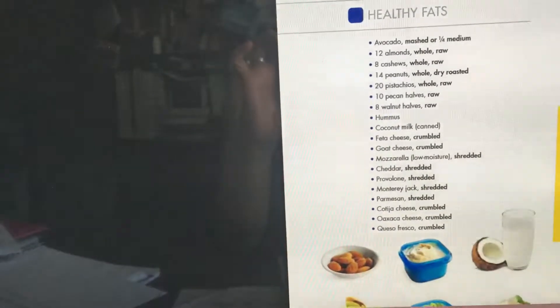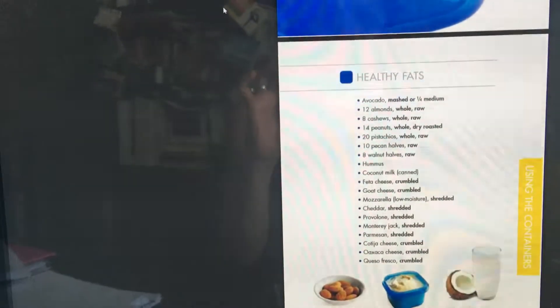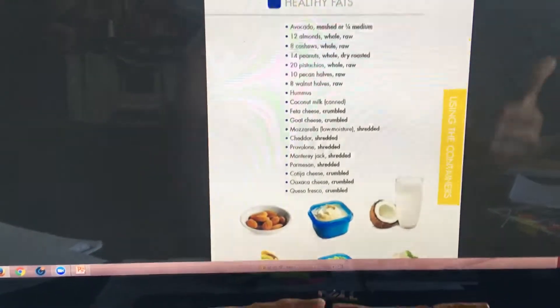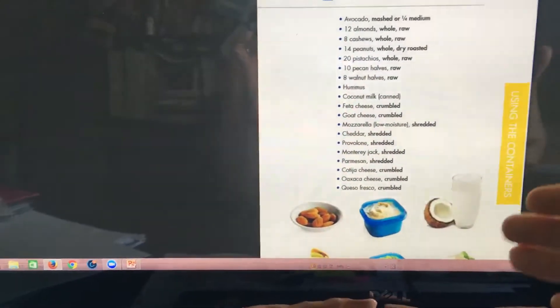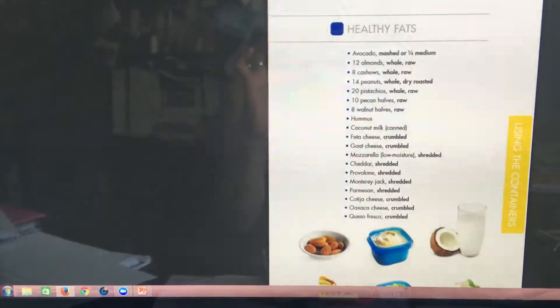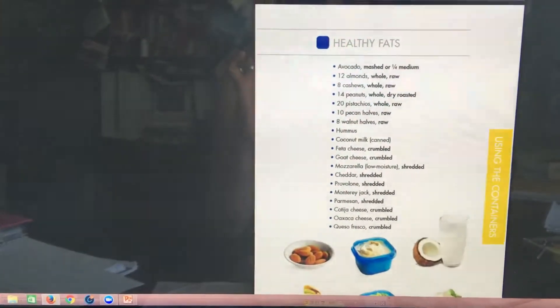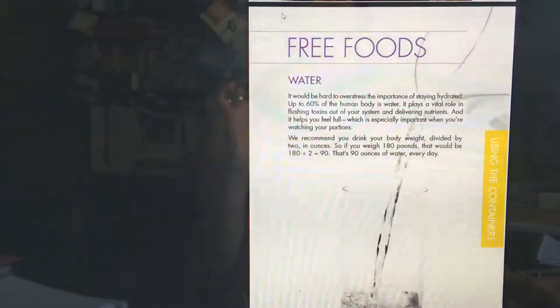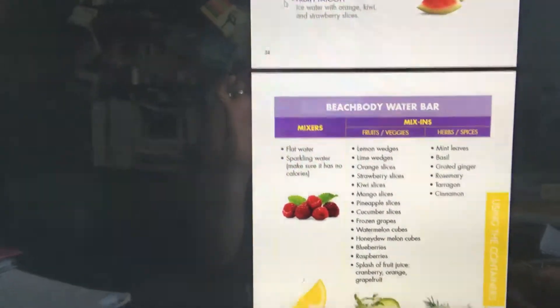Same thing with healthy fats — cheese is on the list, but if you have issues with dairy, do not have it. Yes, it's allowed, but if your body cannot digest it, don't force it. You have to fuel your body according to your health goals. And remember, this isn't a quick fix or a race — this is a lifestyle. When you reach a certain goal weight, you're able to add in substitutions and do different things with your meal plan.